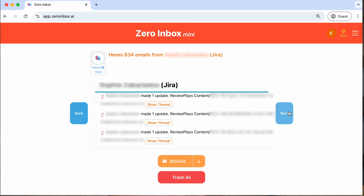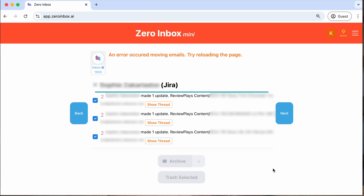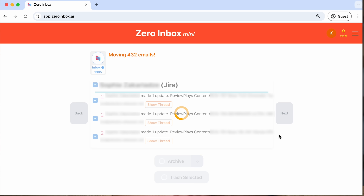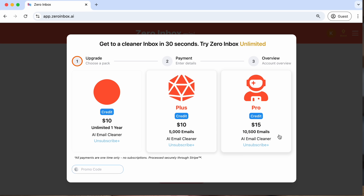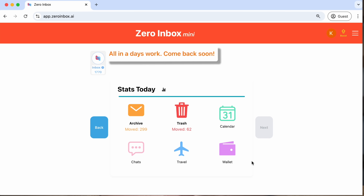At some point, Zero Inbox AI found 834 emails from my former colleague. When I tried to delete them, it bugged out and threw an error. Luckily, reloading helped and it continued where it left off — but it prompted me to buy more credits even though I had enough to delete those emails. After about 10 minutes, it informed me that it was done. However, my inbox was still cluttered and I still had plenty of credits.